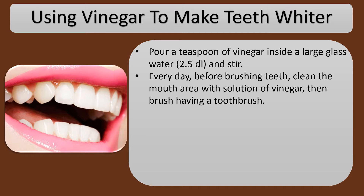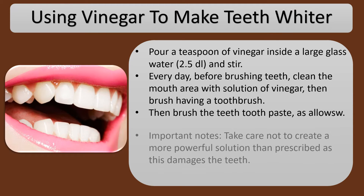Every day, before brushing teeth, clean the mouth area with the vinegar solution, then brush with a toothbrush. Then brush the teeth with toothpaste, as usual.